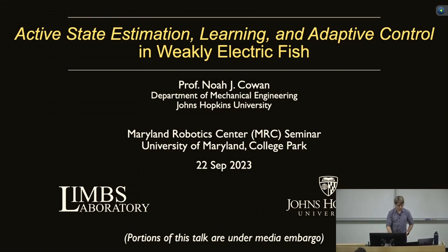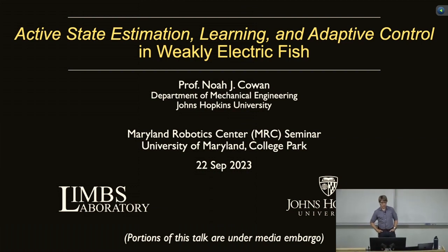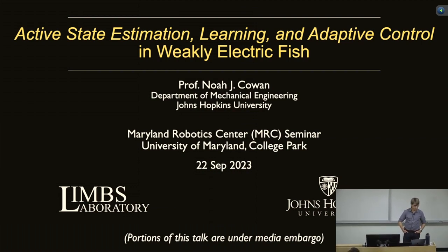Thank you everyone for taking the time to come see my talk. I'm trained as a roboticist and did most of my early work in robotics, but today what I'm going to tell you about is a bit of a fish story. I'm going to tell you about some of the sensory motor control related research that we do in weakly electric fish.